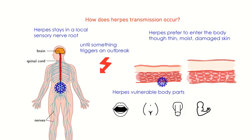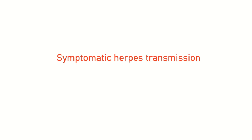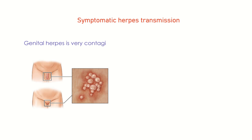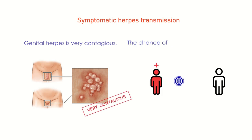The thicker skin of the arms and torso is less penetrable and therefore less commonly affected. Genital herpes is very contagious, especially when symptoms and signs are present. The chance of herpes transmission by an infected individual who is symptomatic may reach 20.1%.